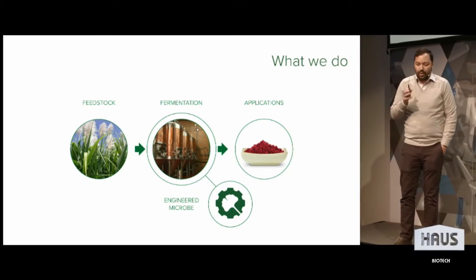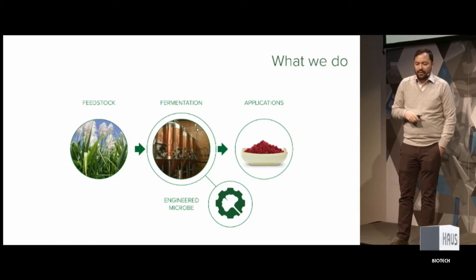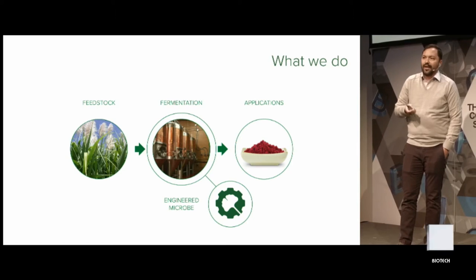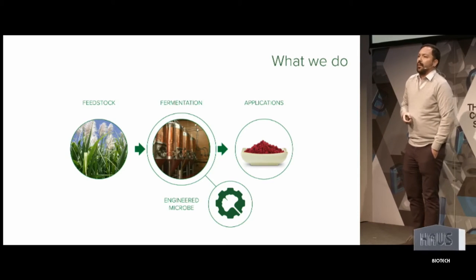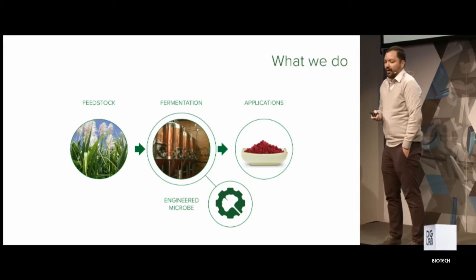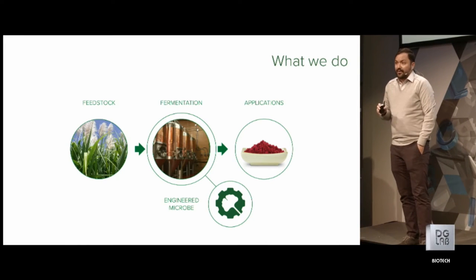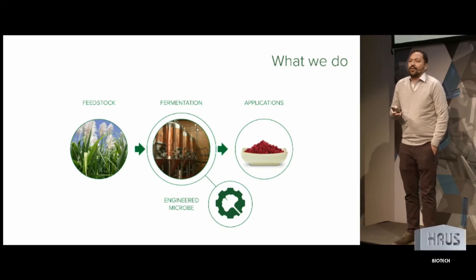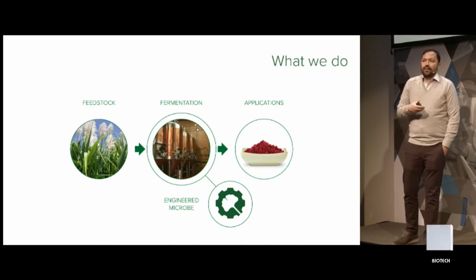We're a long way from here, but I'd like to think of it the same way that Intel produces chips for many different industries. We see microbes as chips — components that we can provide to our customers to make many, many different products. I'm going to talk about ingredients today — flavors and fragrances and other products. But really, everywhere that you see biology is a place where engineering microbes could play a role.